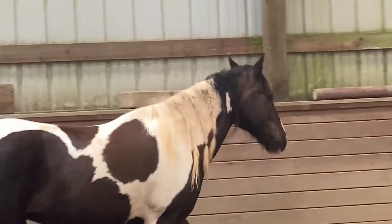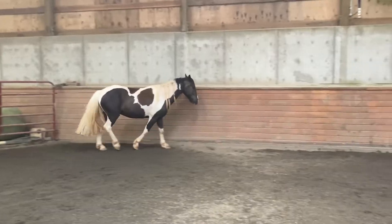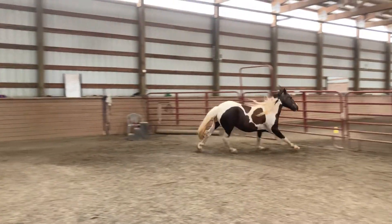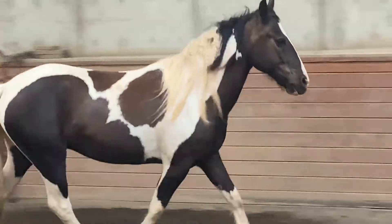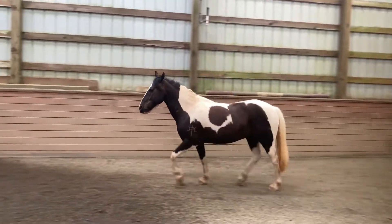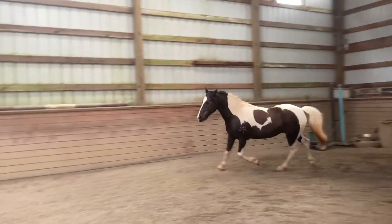We started with free lunging — just some walking in both directions first. Then he got a little exuberant, but the whole point is to let out his energy, so we're all good with that. Then we worked on some trot, trying to get a nice forward springy trot. He was a little lazy with it, but we're just encouraging him to really feel his body and use it correctly.